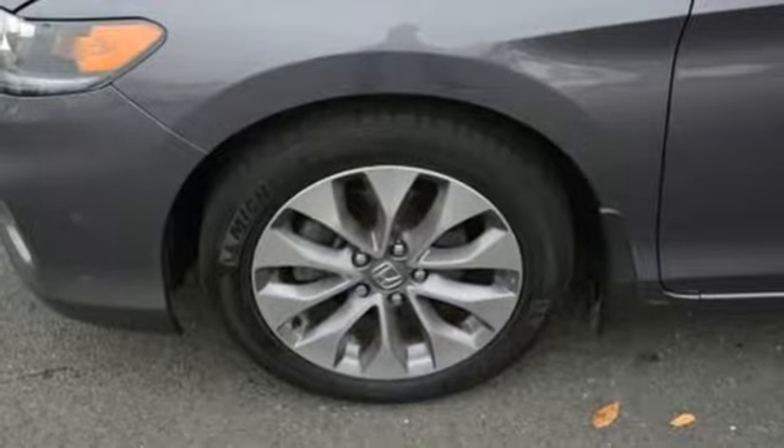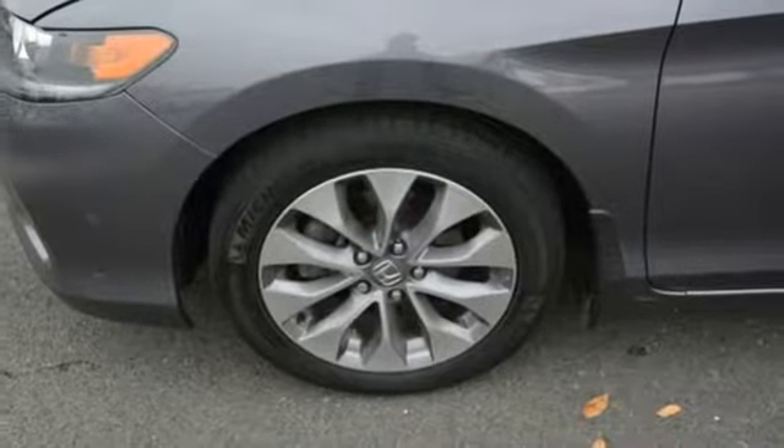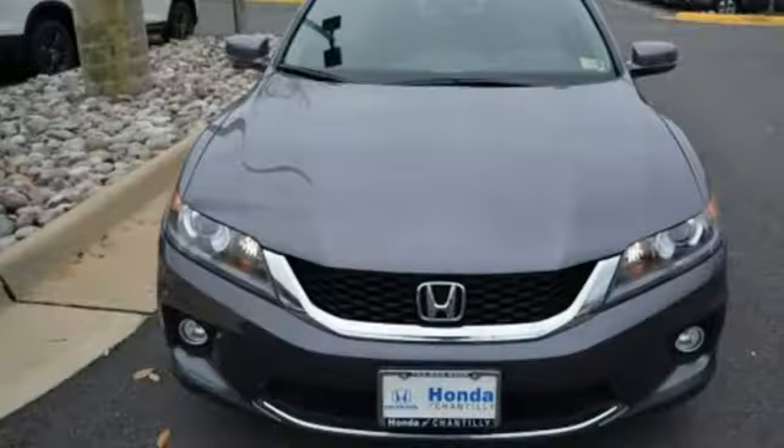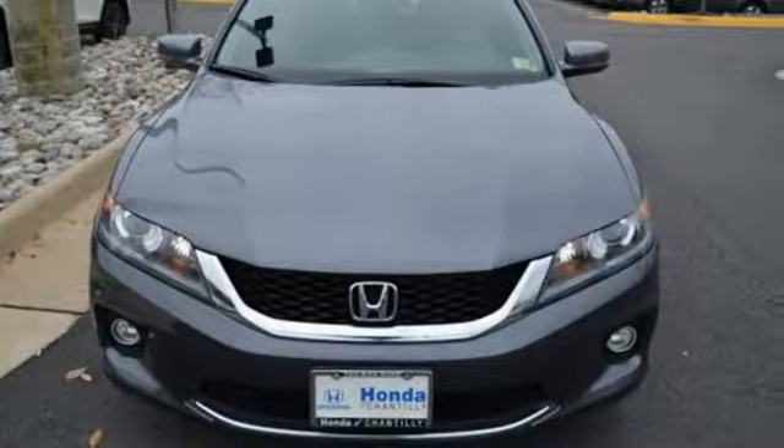It features an eco-assist system, active sound control, a rear view camera, vehicle stability assist, and an intelligent multi-information display with 8-inch high resolution screen. For the money, there's no car that brings as much performance, style and safety together in one package as the Honda Accord.